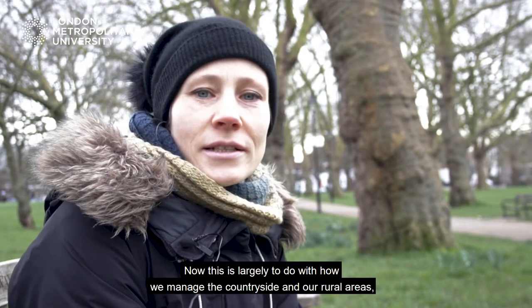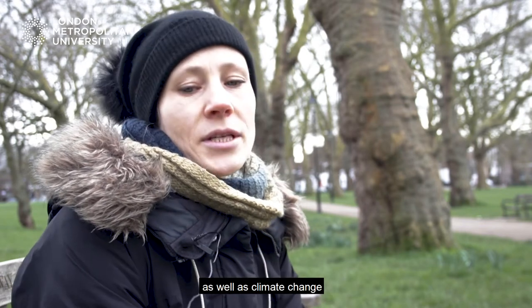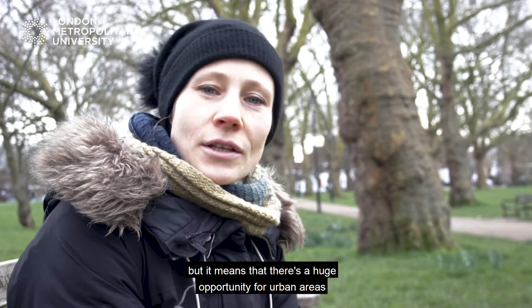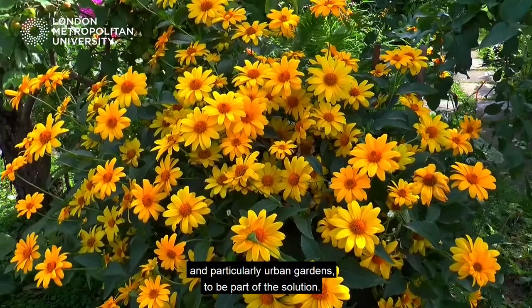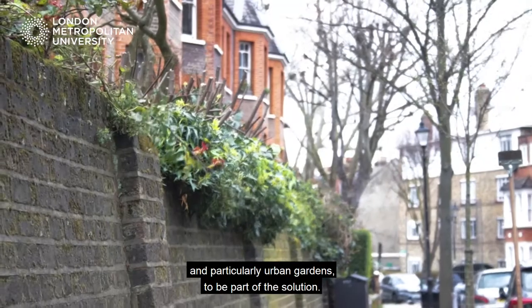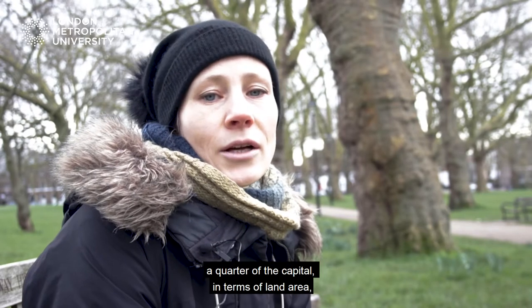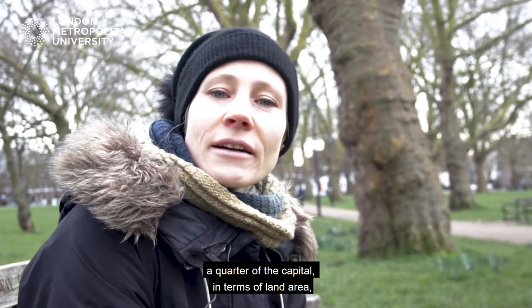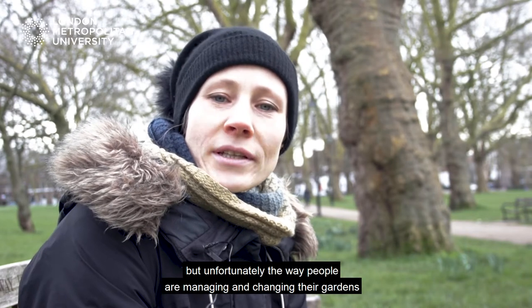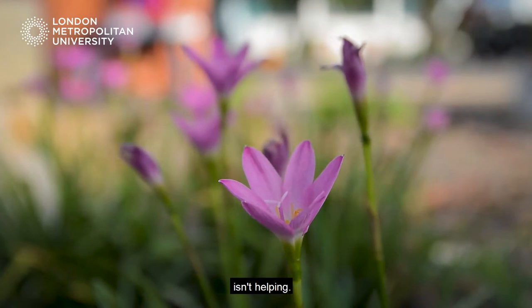This is largely to do with how we manage the countryside and our rural areas, as well as climate change. But it means there's a huge opportunity for urban areas, and particularly urban gardens, to be part of the solution. Gardens are a really important part of this because they cover a quarter of the capital in terms of land area, but unfortunately the way people are managing and changing their gardens isn't helping.